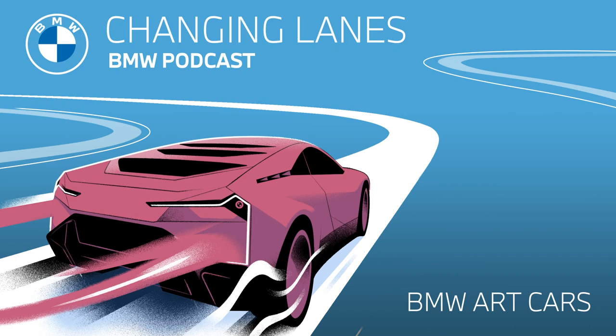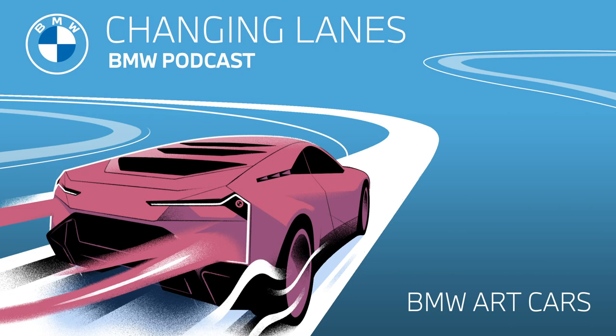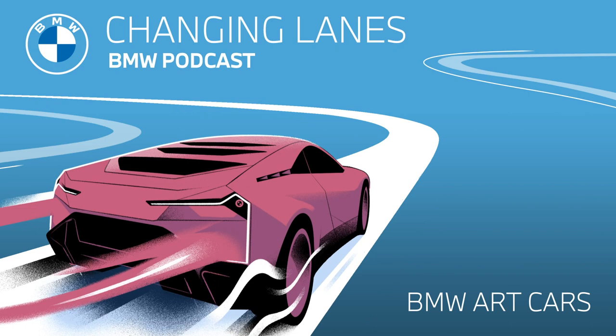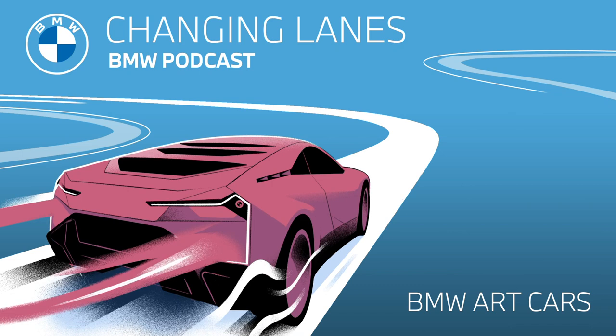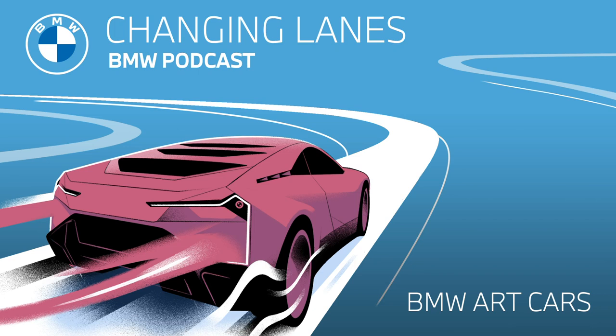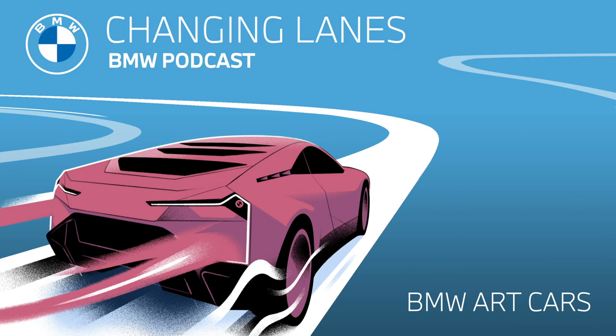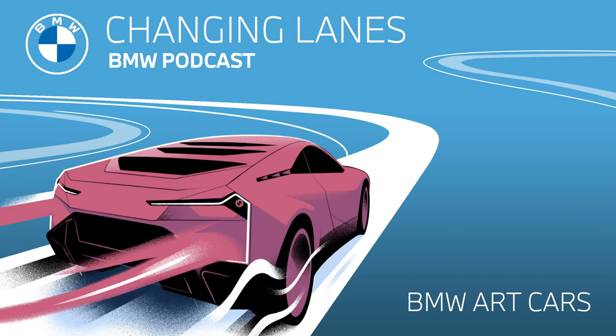Moving on to our fifth BMW art car, the BMW 635 CSI from 1982. Austria's Ernst Fuchs was the next artist to get creative, but for the first time, not on a race car, but on a production car — this had never been done before. Up until then, Ernst Fuchs was best known for his large images of saints. But when he got to the 635 CSI, he covered the car in a base coat of black, then painted roaring red and orange flames all over it. From saints to blasting flames from the hood — his artistic license definitely paid off on this one.